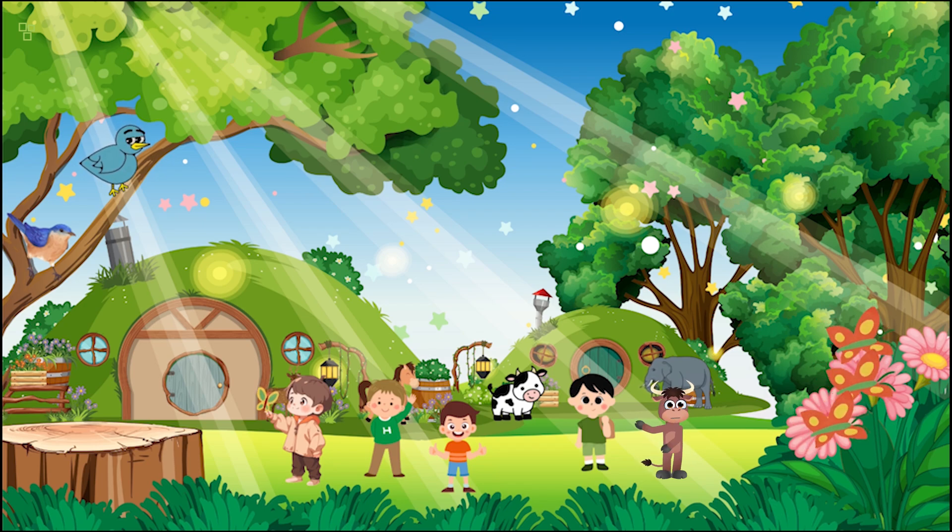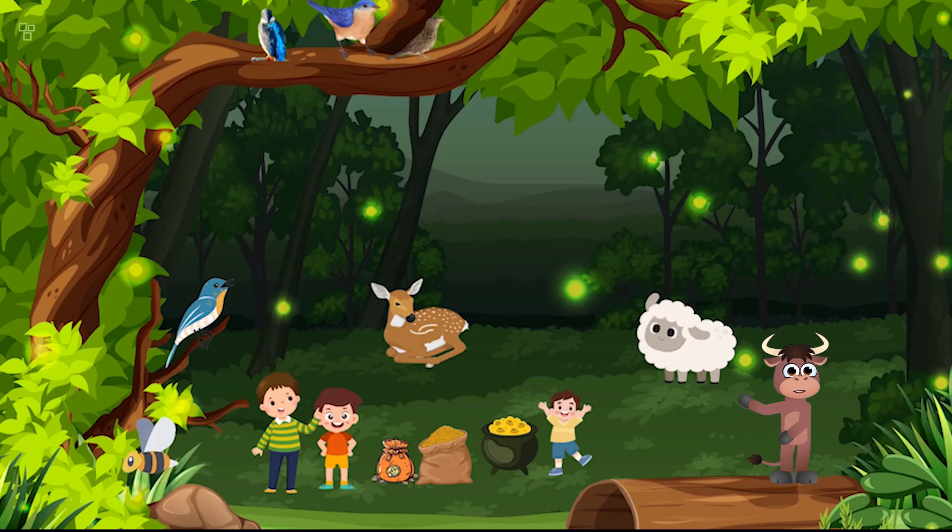But you know what's even more valuable? The wonders of nature we've discovered today. Let's protect and cherish our environment, just like we cherish these treasures.